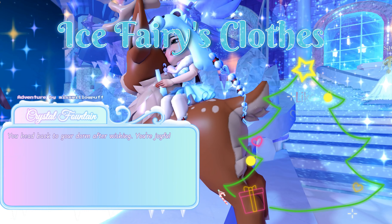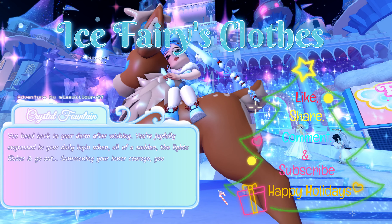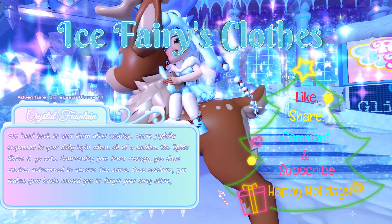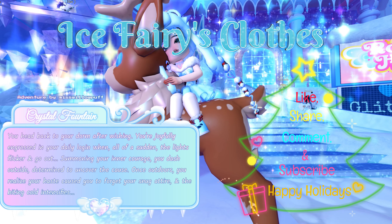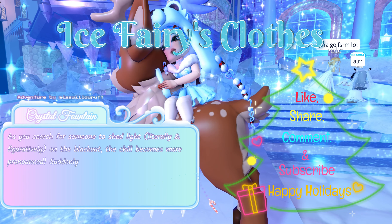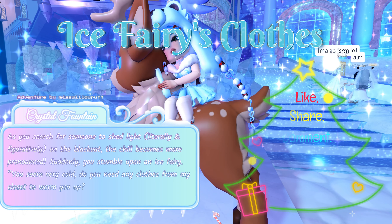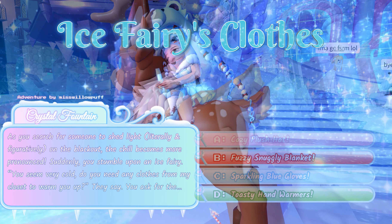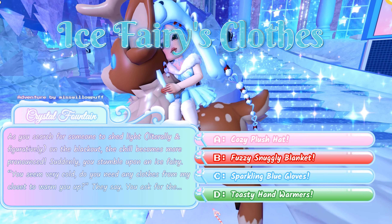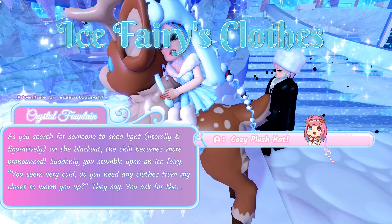You head back to your dorm after wishing. While engaged in your daily log-in, the lights suddenly flicker and go out. Summoning your inner courage, you dash outside to uncover the cause, but realize you forgot your warm attire and the biting cold intensifies. You stumble upon an ice fairy who says: 'You seem to be very cold. Do you need any clothes from my closet to warm you up?' You ask for: A: cozy plush hat, B: fuzzy snuggly blanket, C: sparkling blue gloves, or D: toasty hand warmers. The answer that will get you a chance at winning the halo is A: cozy plush hat.